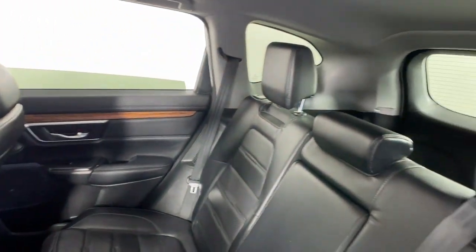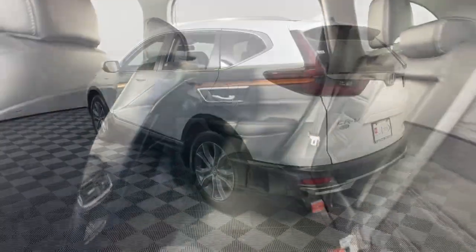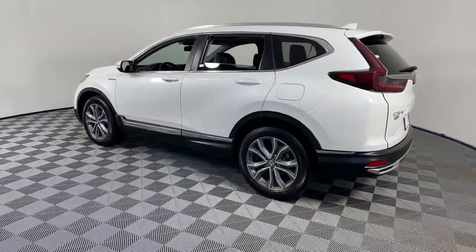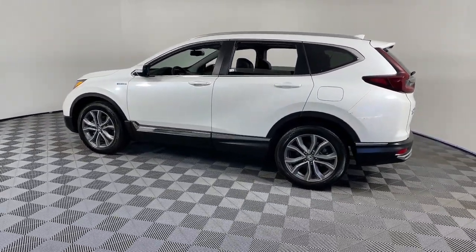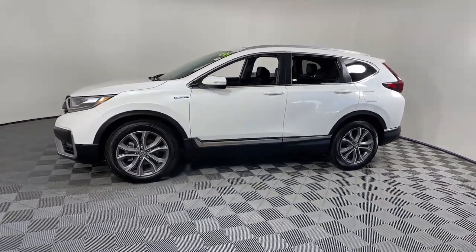The following are some of this vehicle's highlighted options: Heated Steering Wheel, Apple CarPlay and/or Android Auto, Pre-Collision System, Navigation System, Keyless Entry, Moonroof, Backup Camera, Fog Lamps, Satellite Radio, and Adaptive Cruise Control.